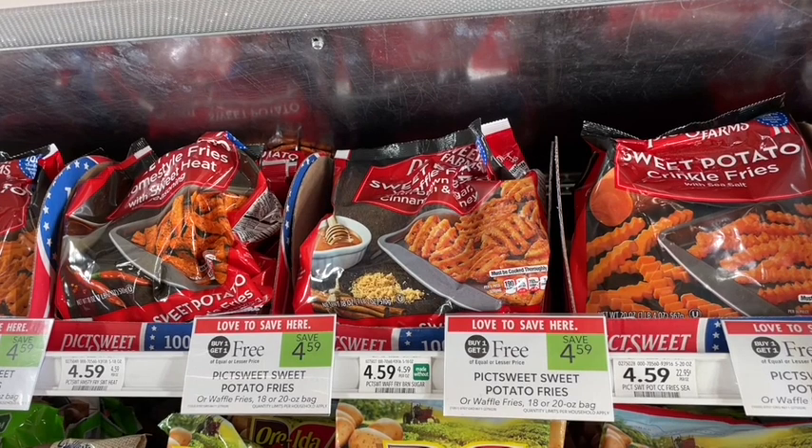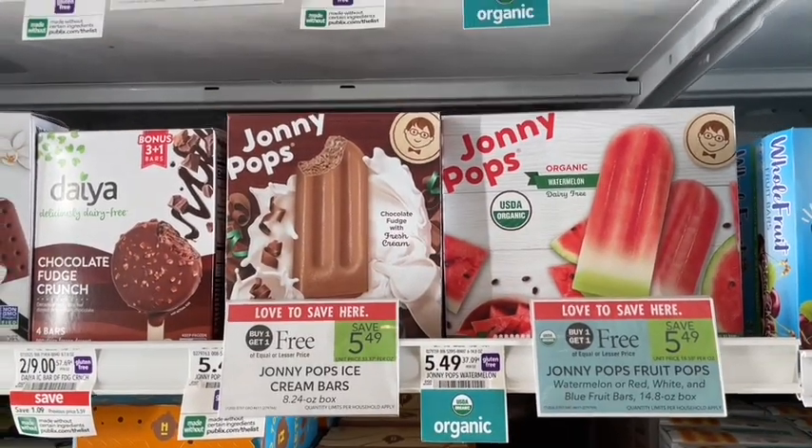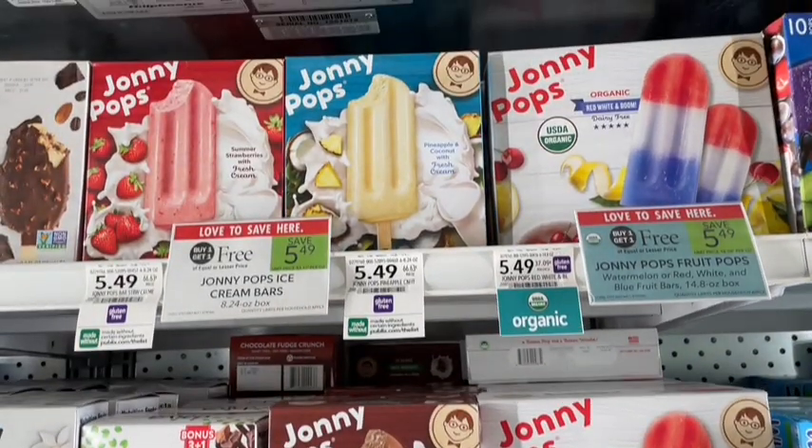Publix always finds me new things I've never tried — these frozen sweet potato fries I've never had before. I don't have any coupons but they are buy one get one free, so this seems like a good time to try them. They might become a new staple in my house.